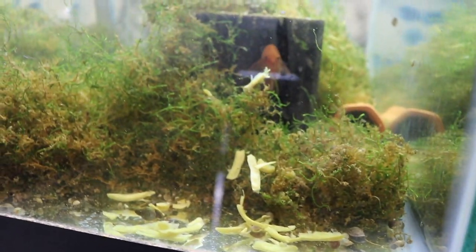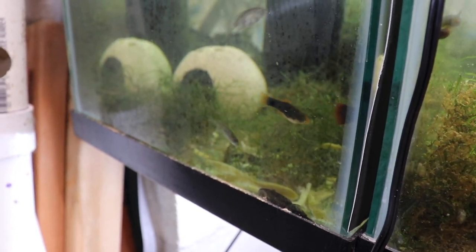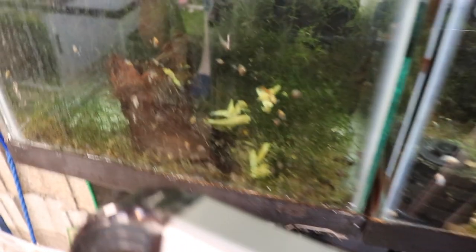Here's the breeding pair of super red bristlenose — there's the female. I don't see the male; I'm hoping he's in a cave. I've ordered some more caves from a friend — I'll be doing an unboxing next week to add to this tank. I want them to have as many options as possible. Here are some more chocolate bristlenose eating some green beans. There are also some bristlenose in here not eating, and here we have the long fins just chilling — there's a long fin on the glass.